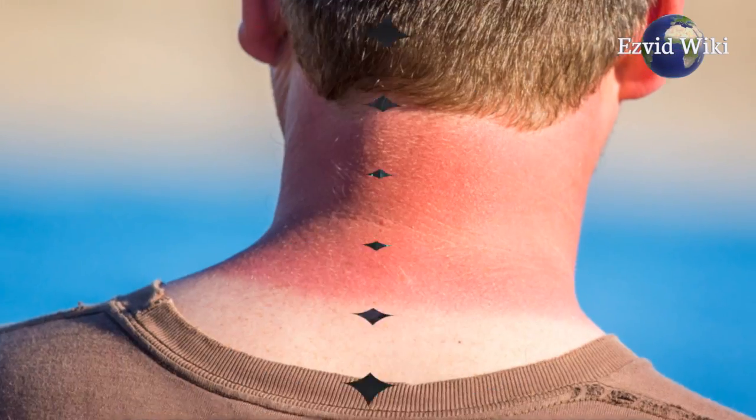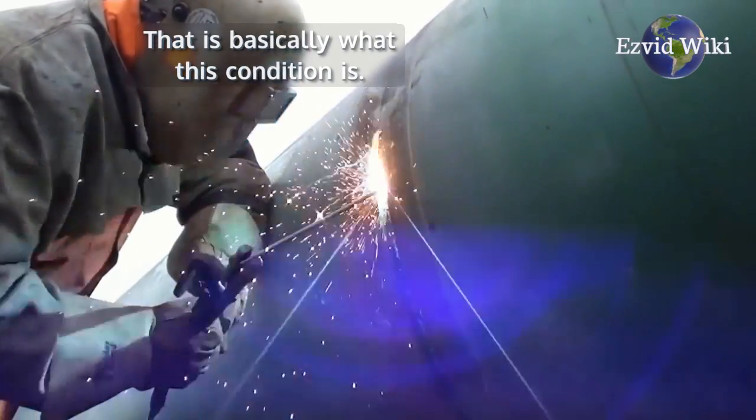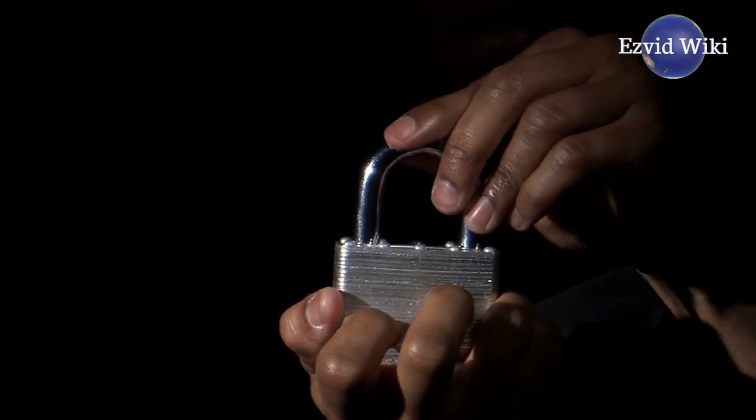Imagine having a sunburn on your eye — that is basically what photokeratitis is. The cornea becomes inflamed, causing a lot of pain. Welding helmets protect their wearers from all of these dangers.